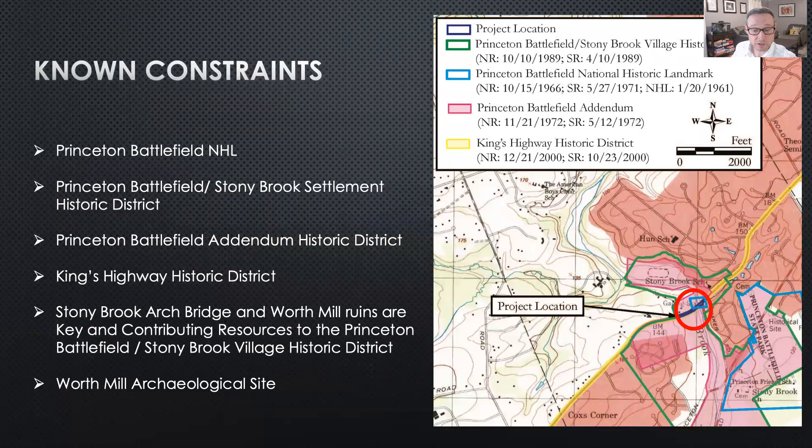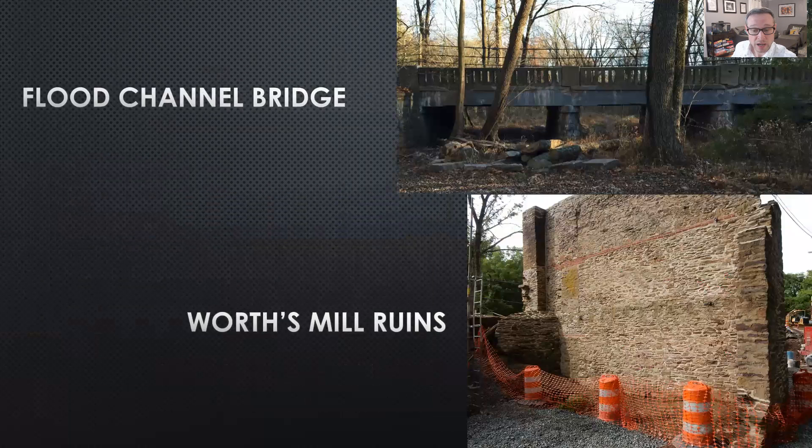Some of these aspects included HABS documentation and archaeological monitoring. Replacement of an adjacent 1896 floodplain bridge and the stabilization of the 1714 Worst Mill ruins were also necessary.